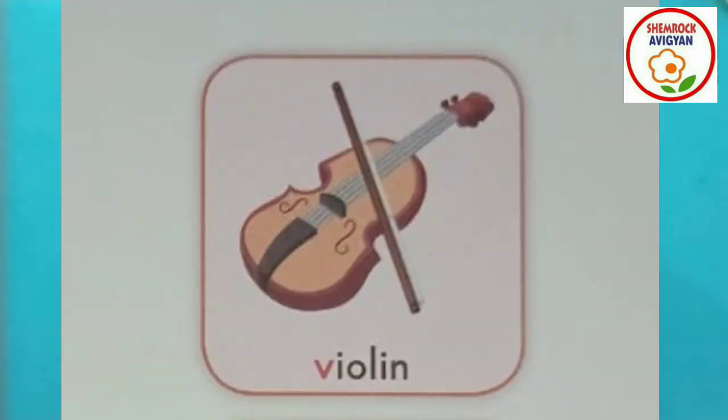Look at that. What is this? This is a musical instrument. Do you know what is the name of this instrument? Violin! This is a violin. A violin is a musical instrument. You can see the violin.